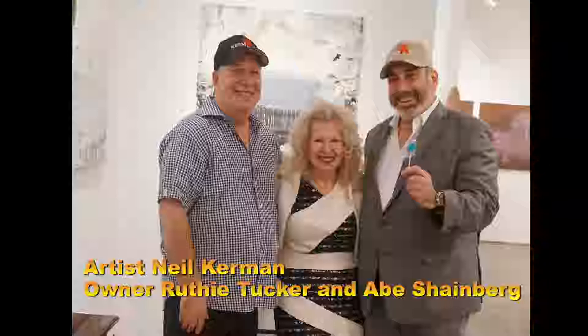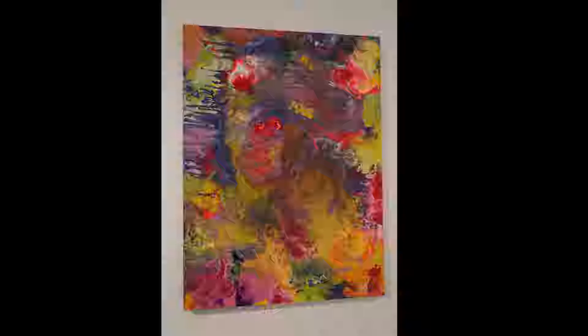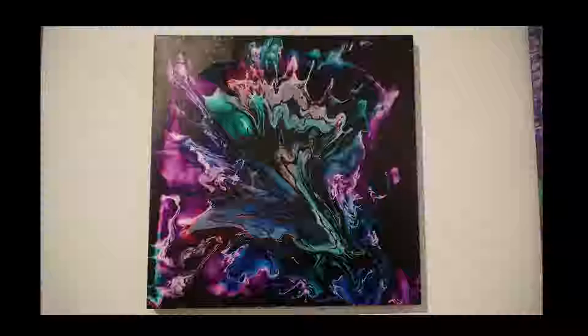We're here at Amsterdam Whitney Art Gallery with owner Ruthie Tucker, and we have wonderful colorful art behind us of Neil Kerman. Neil Kerman is a master colorist known for his dazzling hues, rich textures, impasto, and vibrant palette. He mixes unusual colors to create hues that are colorific and resplendent. We hope you'll all come to Amsterdam Whitney Gallery on 25th Street in the heart of Chelsea to see the magnificent work of Neil Kerman.